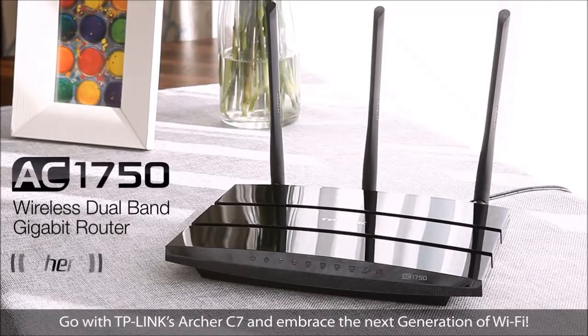Go with TP-Link's Archer C7 and embrace the next generation of Wi-Fi.